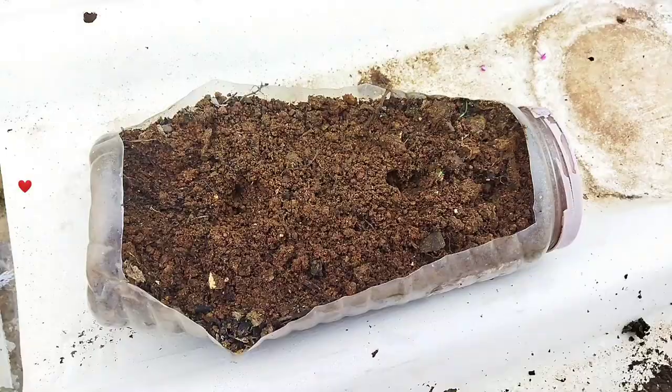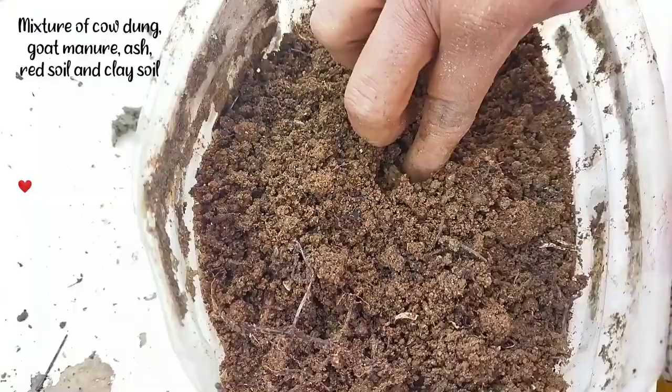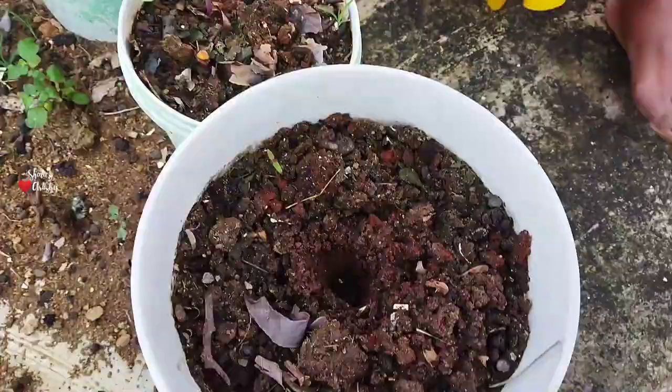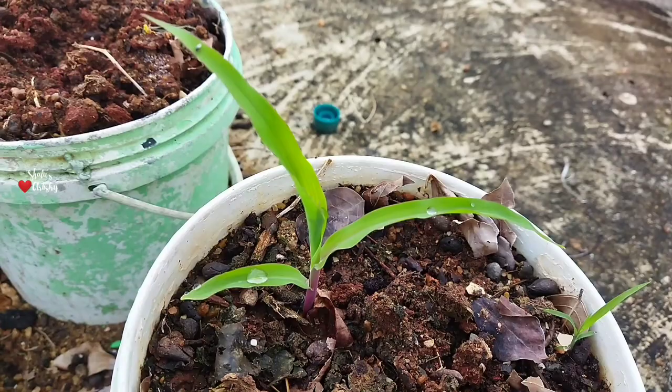These are cabbage saplings. Mom is planting them in loose and fertile soil. This mud is a mixture of red soil, clay soil, cow dung manure, goat manure and ash. Simply sprinkle water regularly and dry it in the sun to get loose and fertile soil. This is the gentle potting mix that we use for all the vegetable plants here.